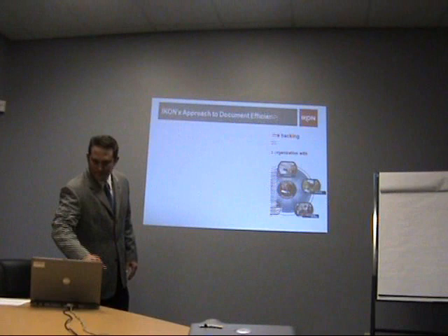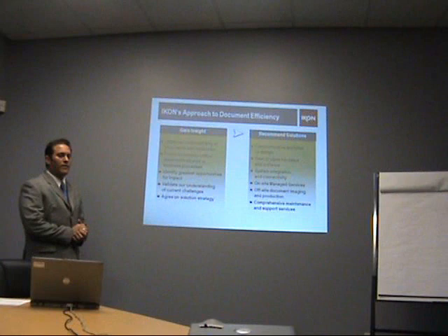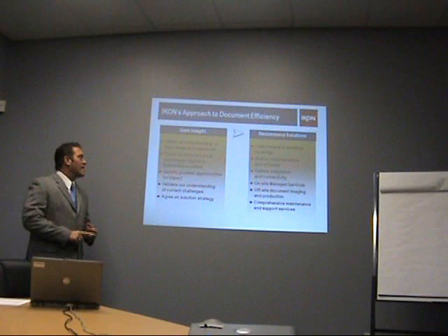Let's take a little bit closer look at ICON's approach to document efficiency. We want to gain insight into your organization, and we do that by detailed assessments — document output strategy assessments, document workflow assessments, and document lifecycle strategy assessments — all to obtain an understanding of your needs and objectives.